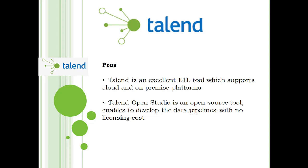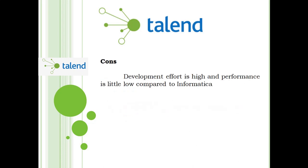Talend is an excellent ETL tool which supports cloud and on-premise platforms. Talend Open Studio is an open source tool that enables you to develop data pipelines with no licensing cost. However, development effort is high and performance is a little low compared to Informatica.